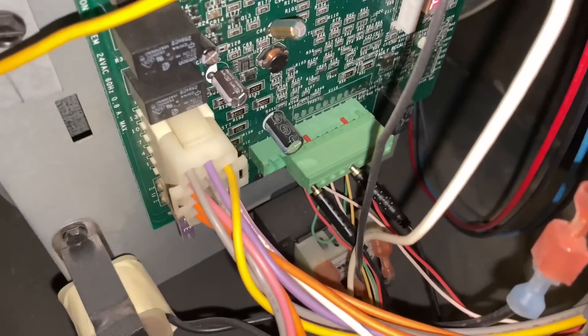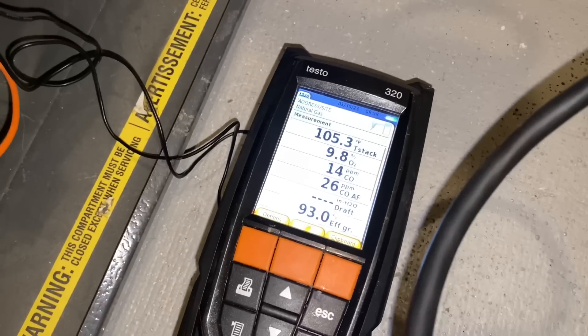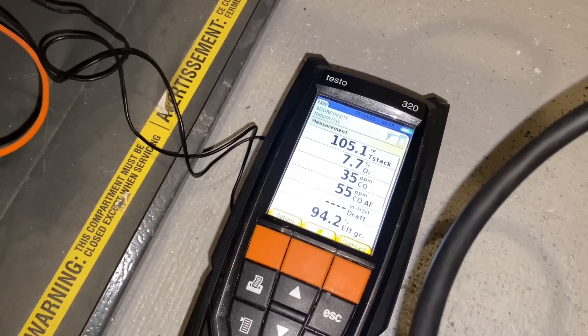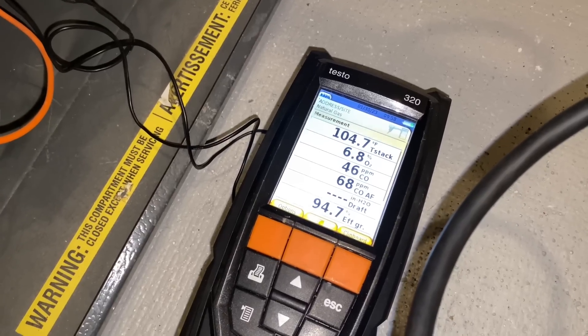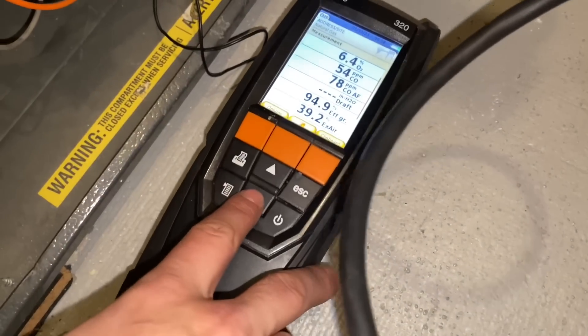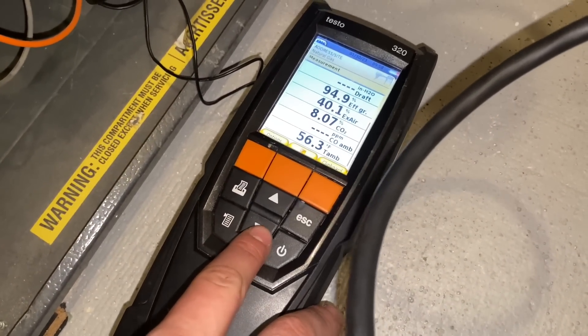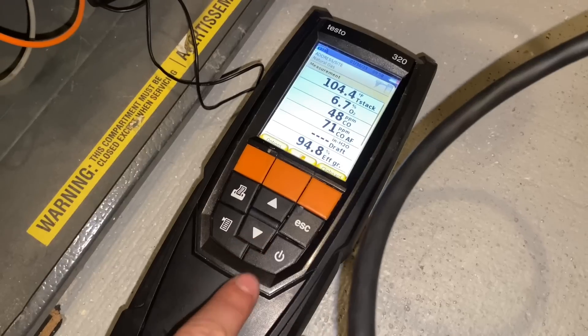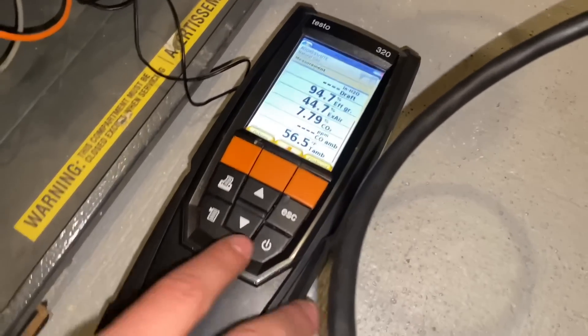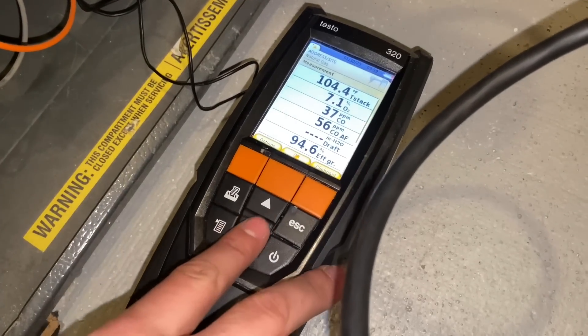Peter just moved the jumper from W1 to W2 — now we are in high stage. We have an increase of gas out of the gas valve. Our numbers did go up. We're carefully watching the O2 numbers — carbon monoxide did jump up. Scrolling down we'll see CO2 — we're between 8 and 8.5%, plus or minus 0.5.